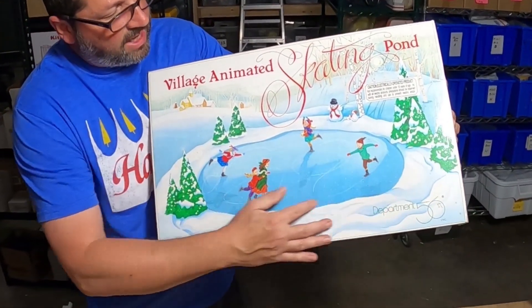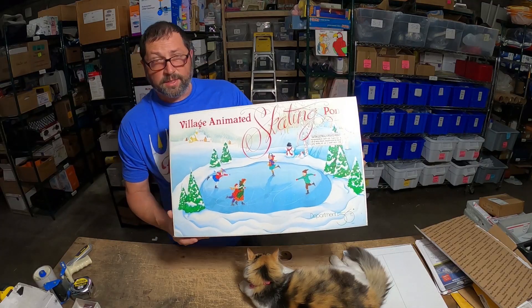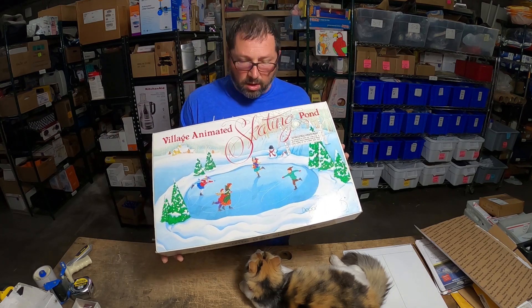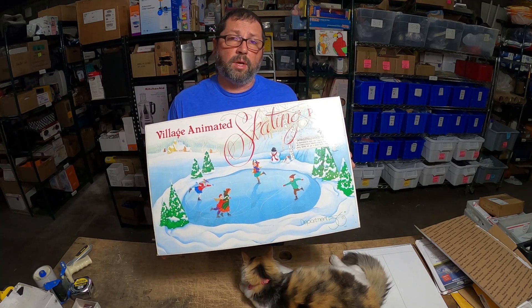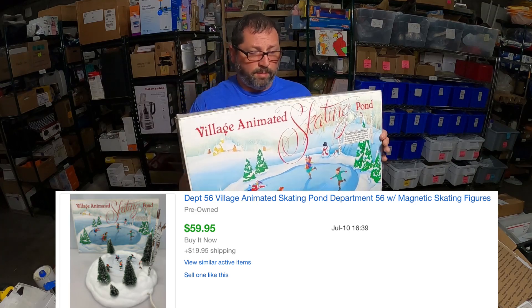This is a display scene of an ice skating rink with a few figurines on it — pretty good size. If you guys watched one of my videos from about two weeks ago, I picked this up for ten dollars. Vicky listed this just a couple days ago and it sold pretty quickly — actually sold for very good money, sixty bucks with twenty dollar shipping.